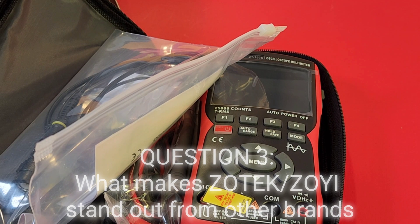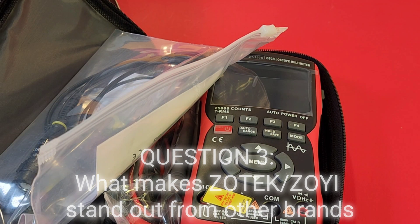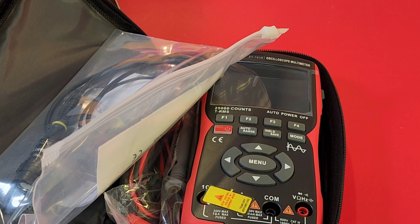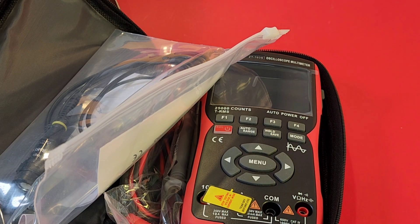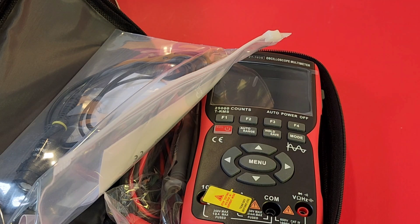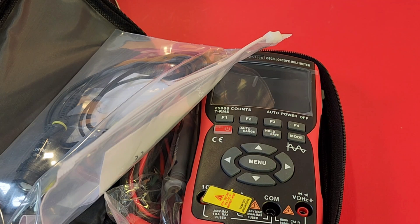What is it that makes Zotek test instruments stand out from other brands? That's a good question. I think because we keep researching the market to find what functions users need most, and so we keep our products higher quality and lower price. We love high quality, low price. And we provide better service.